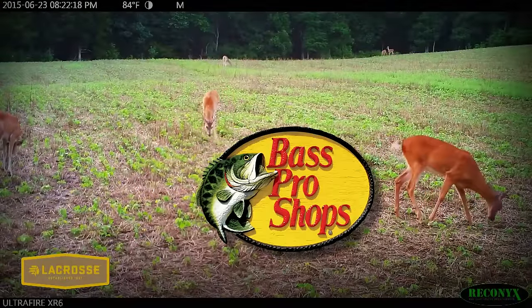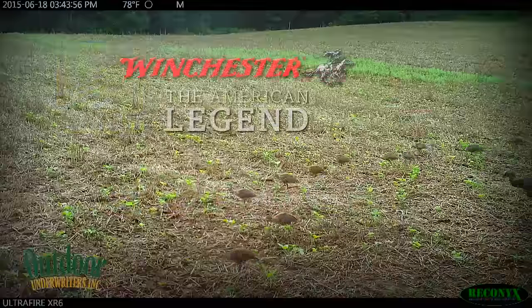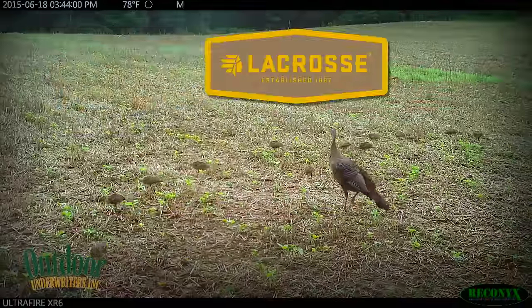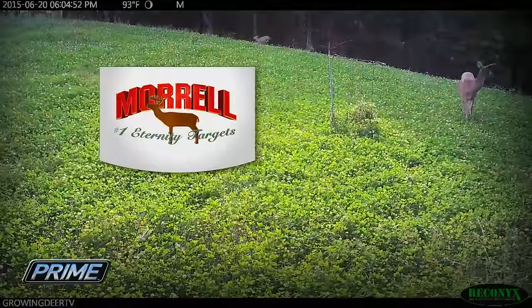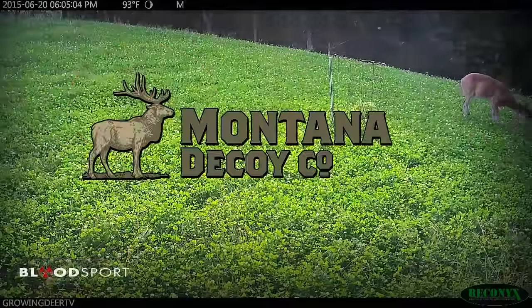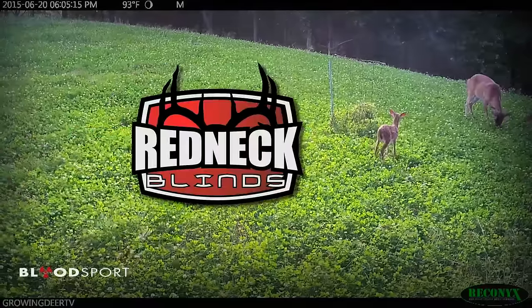GrowingDeerTV is brought to you by Bass Pro Shops, Reconyx, Trophy Rock, Eagle Seed, Nikon, Winchester, ScentMaster, Dead Down Wind, Antler Dirt, LaCrosse Footwear, Whitetail Properties, Bloodsport Arrows, Outdoor Edge, Flatwood Natives, Morrell Targets, Caldwell, Hook's Custom Calls, Montana Decoys, Summit Treestands, G5 Broadhead, Prime Bows, and Redneck Hunting Blinds.